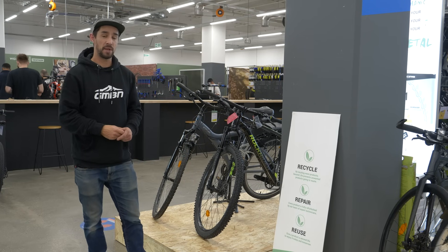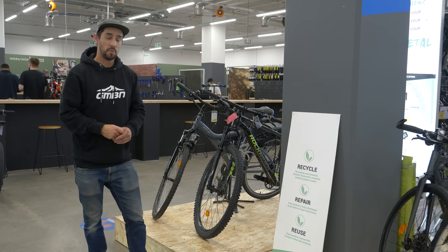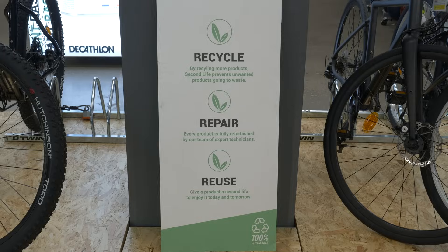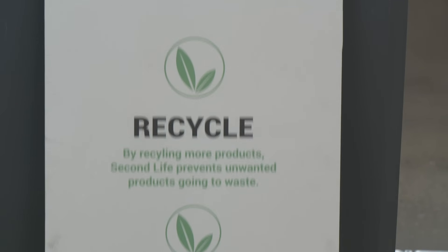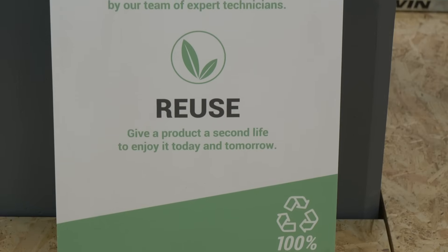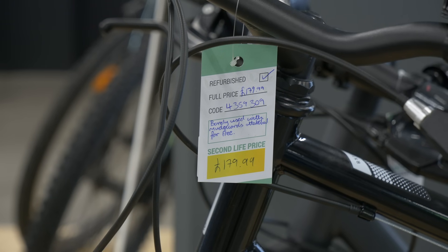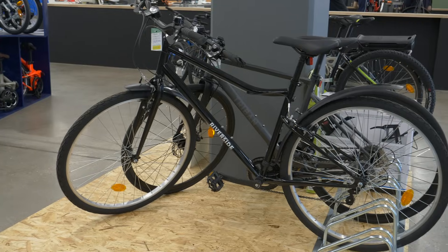Also, if you're buying a reputable brand, you'll know that bike has been designed properly and tested. Decathlon have a brilliant scheme called Second Life, where they recycle, repair, and reuse bikes that have either been marked or used. They're sold in excellent working order with different condition grades at 10% to 40% discount. You can look for schemes like Decathlon Second Life to buy a secondhand bike with peace of mind.